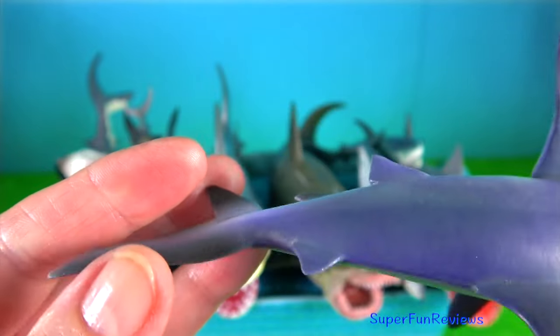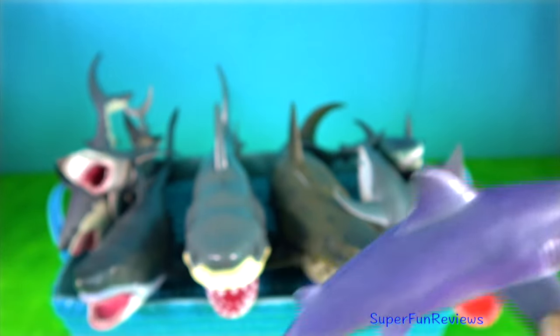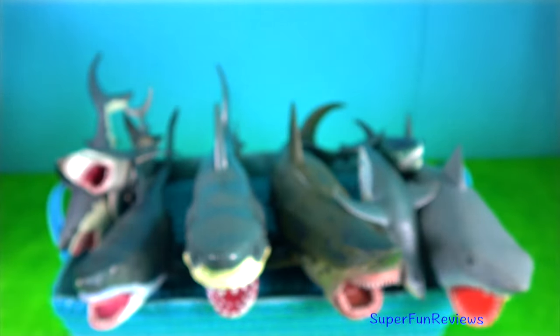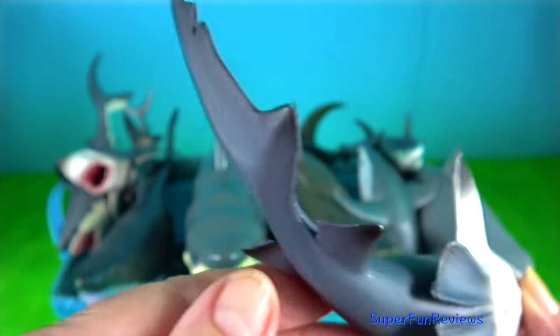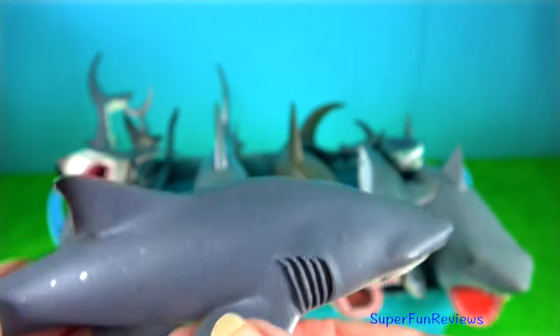Bull shark — they can thrive in both salt and fresh water and can travel far up rivers. Their name comes from the shark's stocky shape, broad, flat snout and aggressive, unpredictable behaviour. They are diadromous, meaning they can swim between salt and fresh water with ease.